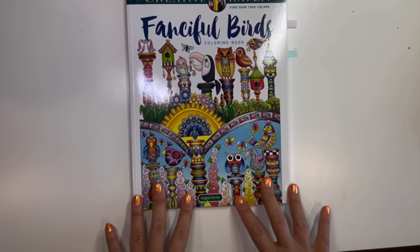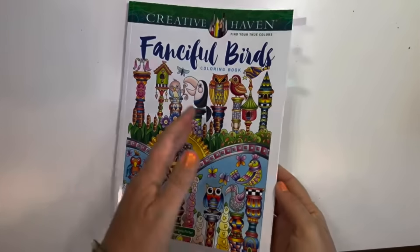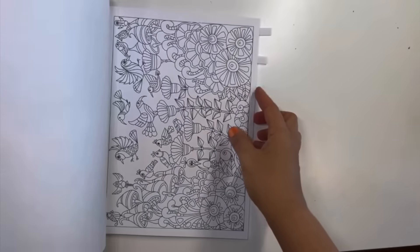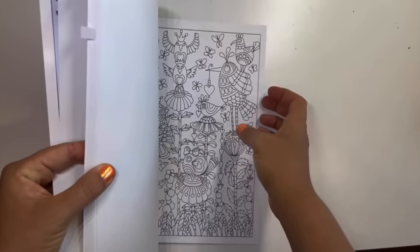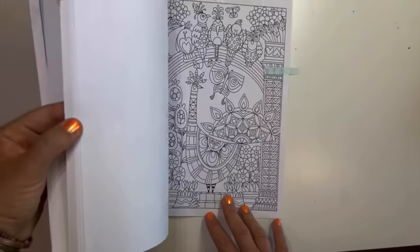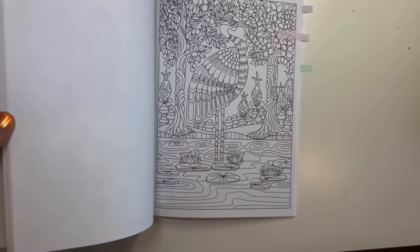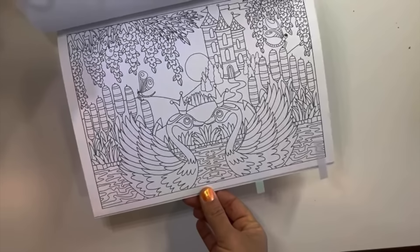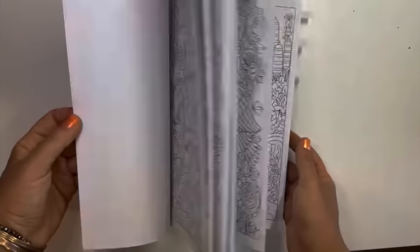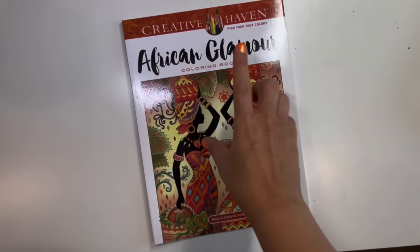Fanciful Birds was actually on sale for about three dollars — ridiculous. Also Angela Porter, and they're very cute for easy coloring straight through with a little pencil on top. I marked some pages I like — some cute ones including two swans with a castle in the background. Very adorable, and also on my wishlist for a while.